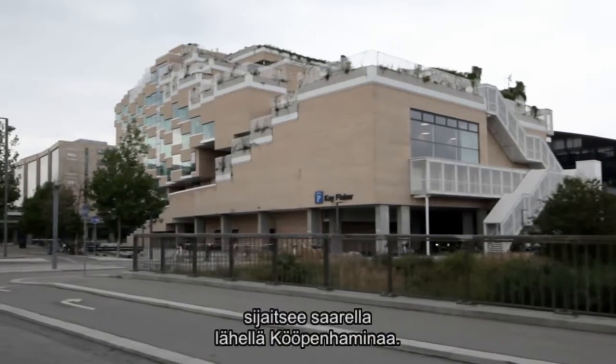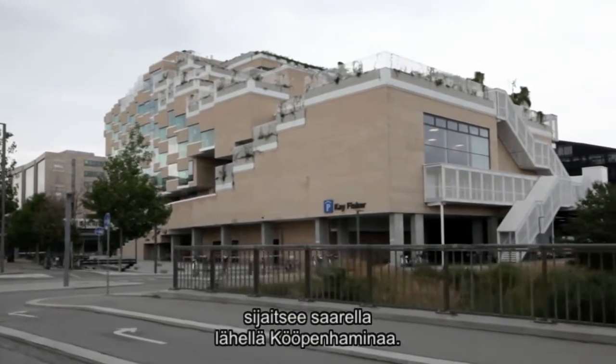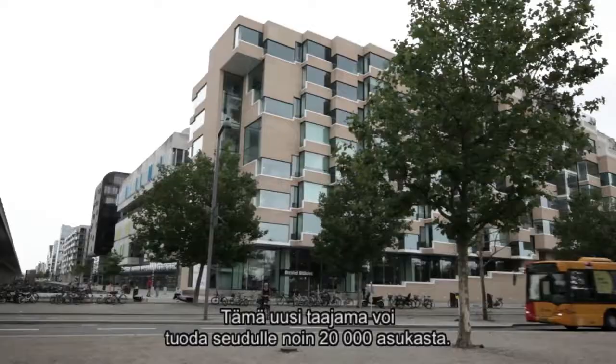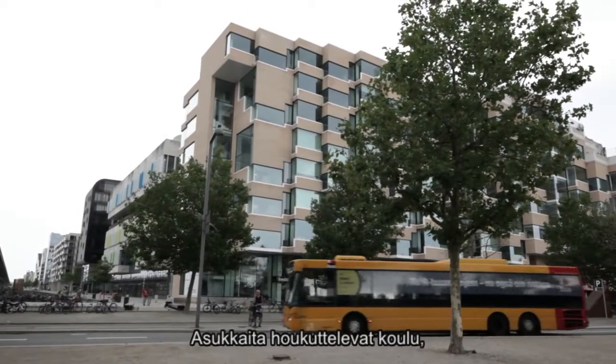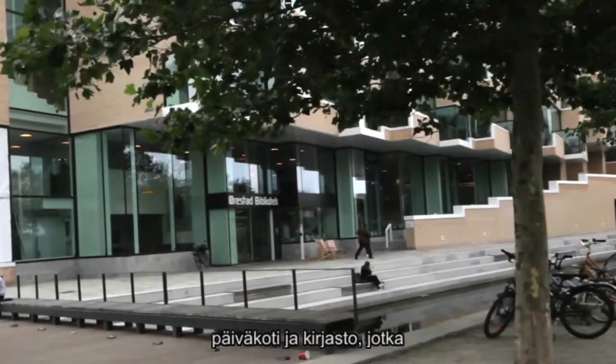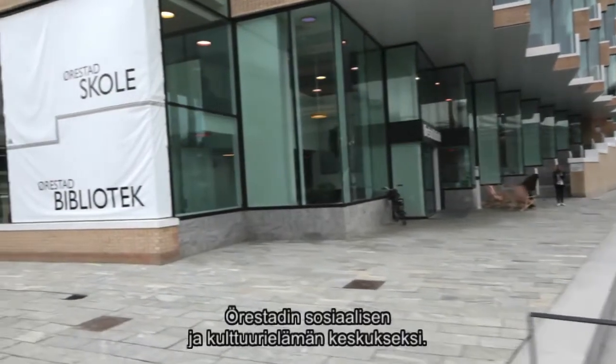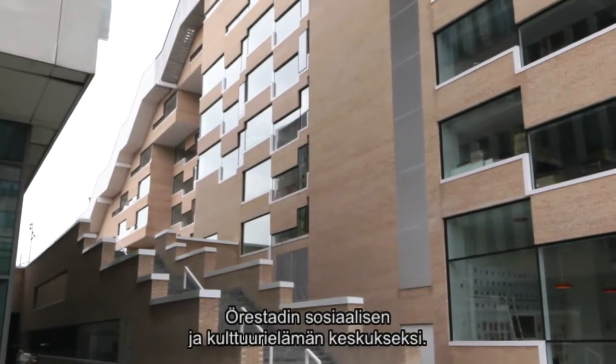The city of Årstad is situated on an island near Copenhagen, Denmark. It's a new town that hopes to attract around 20,000 inhabitants. One of its many attractions is its school, childcare and public library facility that was designed by KHR Architects to be the town's social and cultural focal point.